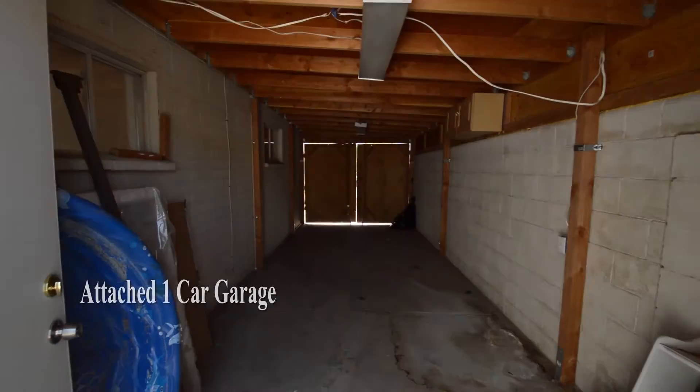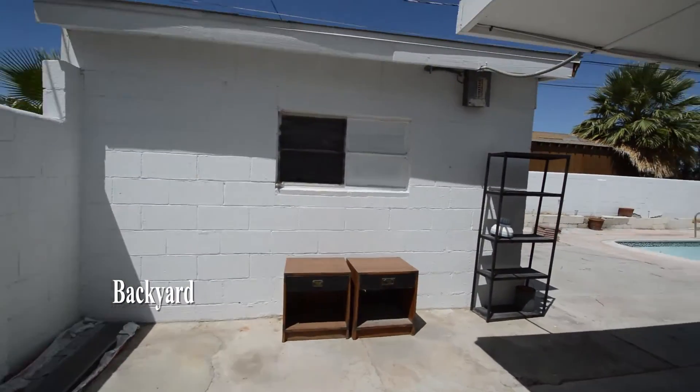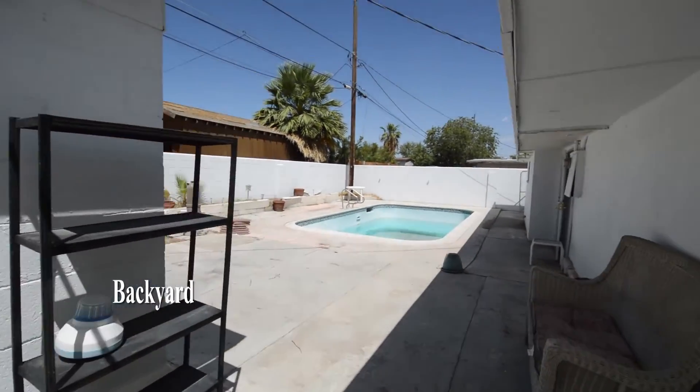The home has a one-car attached garage. The backyard is all cement with no yard maintenance required.